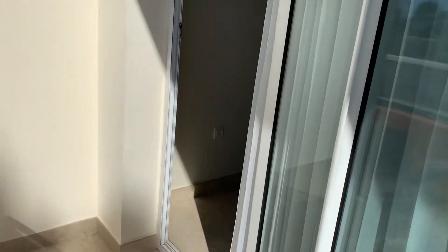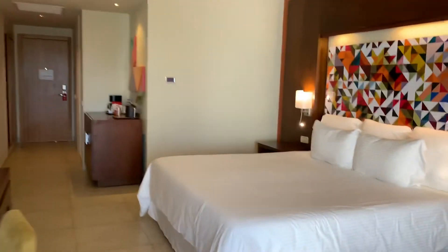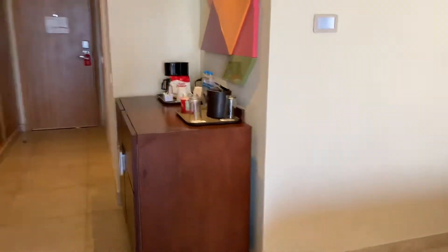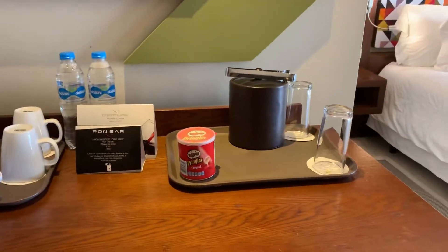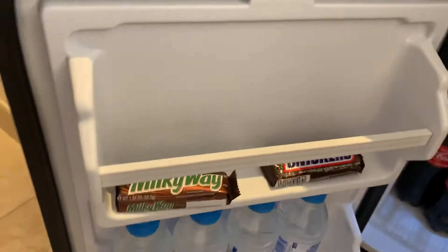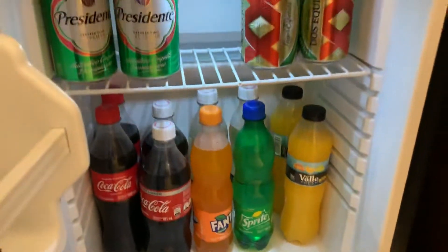Let me take a quick shot of the bathroom. Here I'll show you the mini bar — there's a little thing of Pringles. Everything's all-inclusive so the water and snacks are free. There are a couple of candy bars in here, and it comes stocked with beer, wine, soda, and juice. There's also a coffee machine.